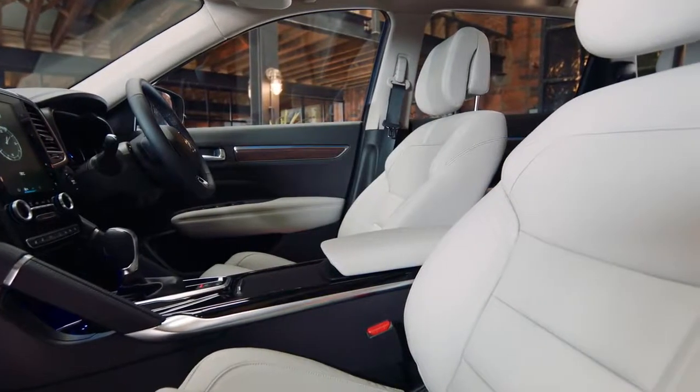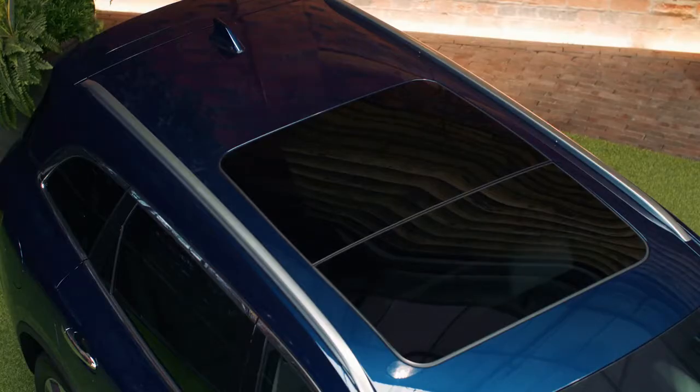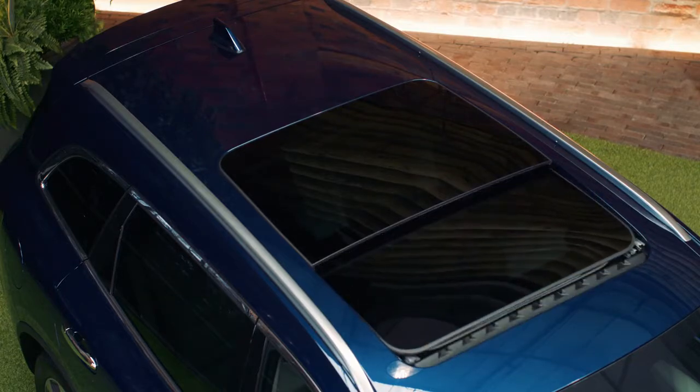Inside, it's extremely spacious. There's plenty of room for the whole family. It's luxurious, with premium quality materials throughout the cabin. And to top it all off, there's a full-length panoramic sunroof that opens up to let the sun in.